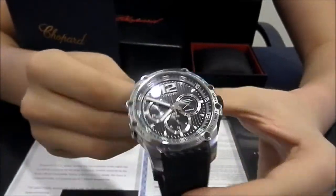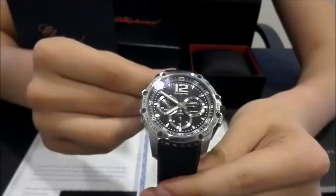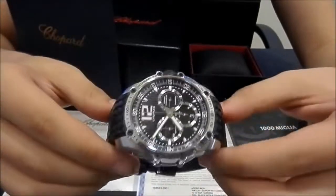The watch is in perfect condition, like new. It has been revised. It comes with box, booklets and papers.